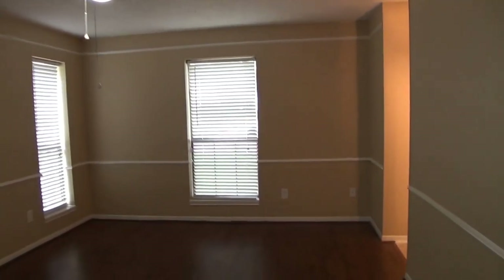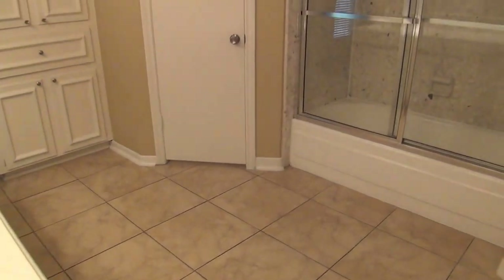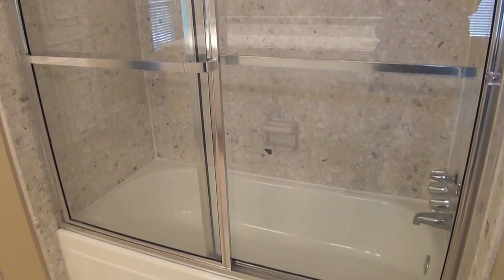Got a nice ceiling fan here. We have a couple of entrances that wrap around both sides to the master bathroom. Here we have a nice tub-shower combination with a nice enclosure — pretty unique tile.